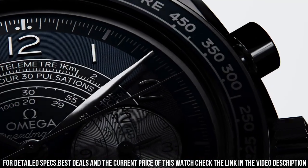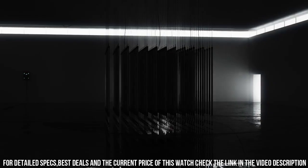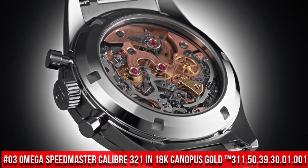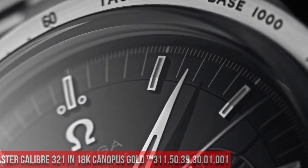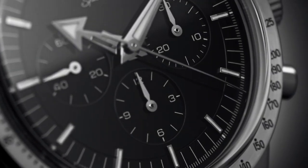Simple, clean, nice watch for a reasonable price. Number 3: Omega Speedmaster Tachometer caliber 321 in 18K Canopus Gold 311.50.39.30.01.001. Love this mechanical hand-wound piece. 55 hours power reserve. Manual winding features: chronograph, small seconds.